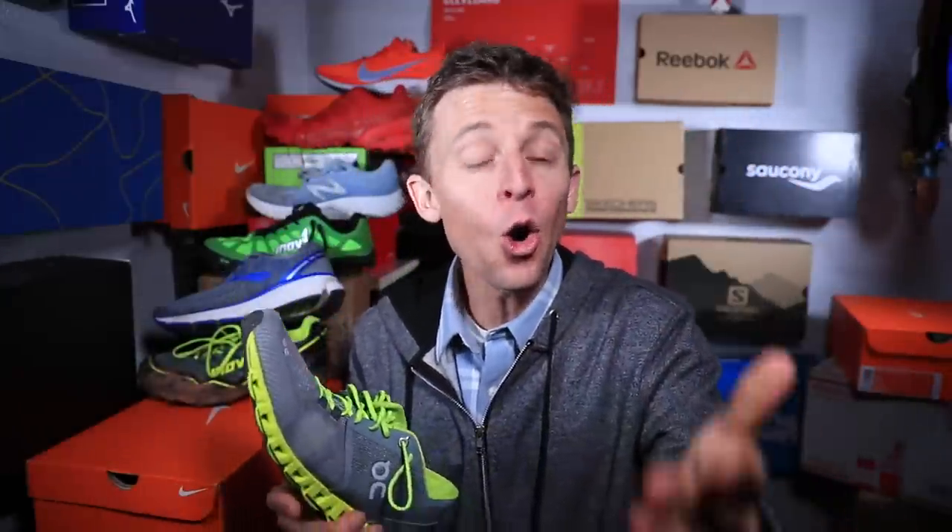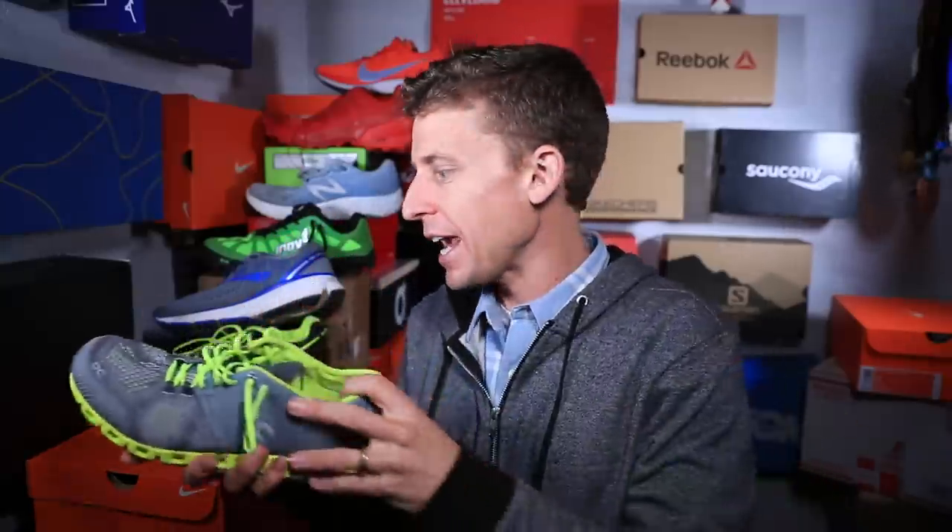If you don't understand the terminology behind a running shoe — what they're telling you, or if you're online at Running Warehouse, Jack Rabbit, Foot Locker, wherever you buy your shoes — that terminology might be going right over your head. The goal of today's daily vlog is to help you come to a great, not just a good, but a great understanding of the running shoe lineup.